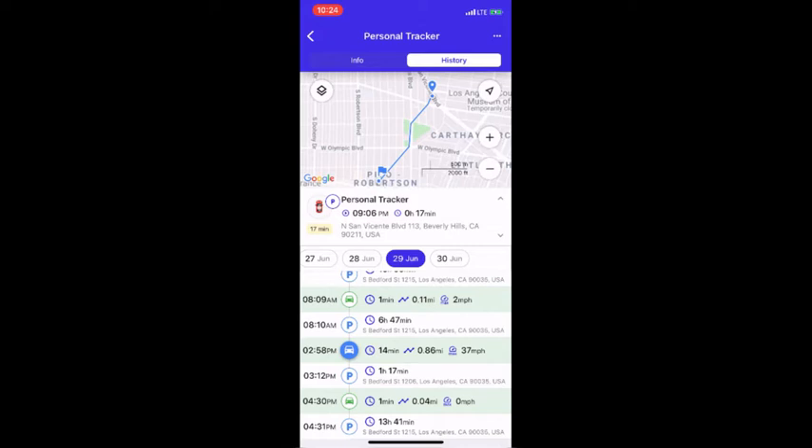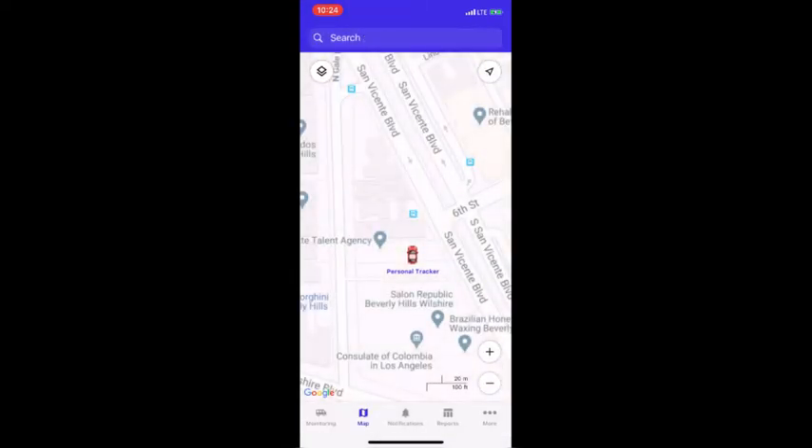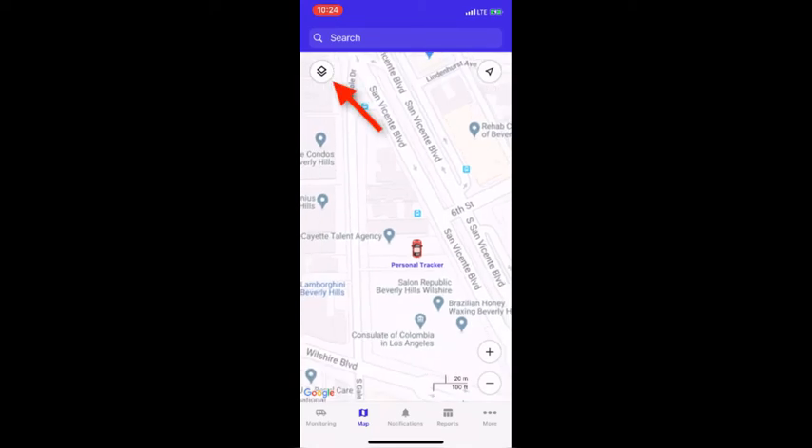If we go back and then tap on the map icon at the bottom, we can also see the tracker in real time with the map showing full screen. To change the type of map, click on the icon here.